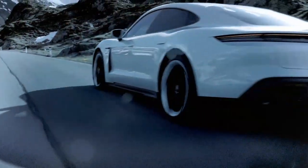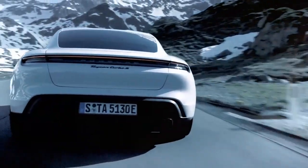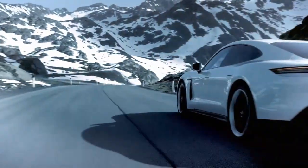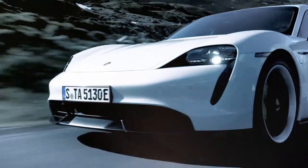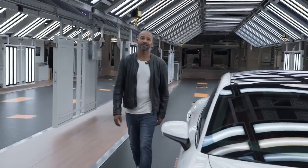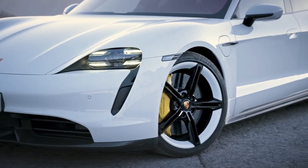The Taycan has an 800-volt system voltage — the usual voltage is 400 volts. Does it make sense? Of course it makes sense: the same power, but the cables are only half as thick, taking up less space and a few kilos lighter. You can recharge electricity for about 100 kilometers in just about five minutes.